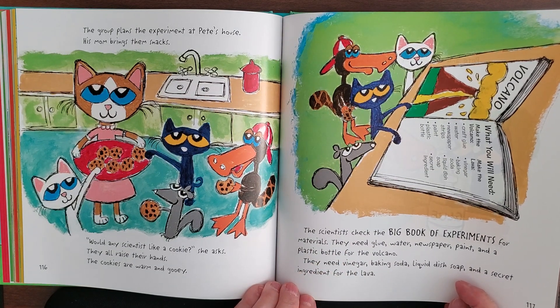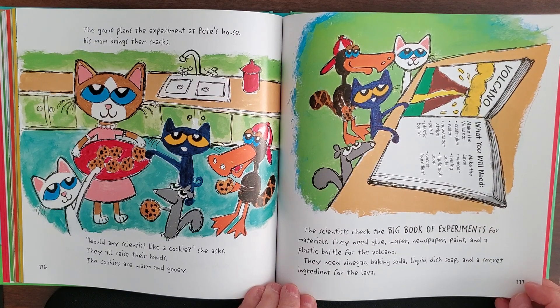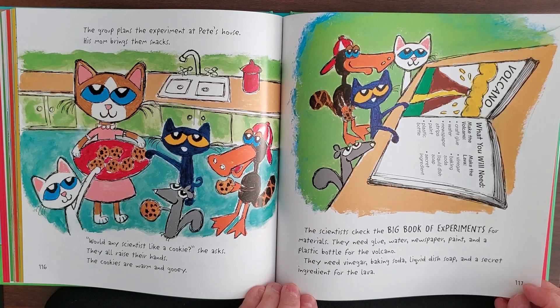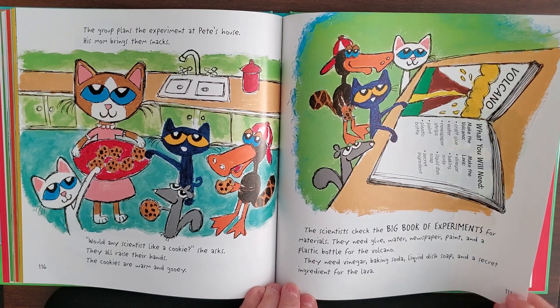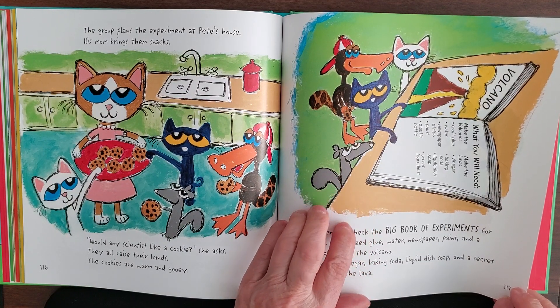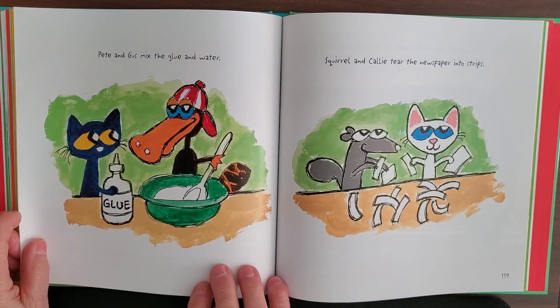The scientists check the big book of experiments for materials. They need glue, water, newspaper, paint, and a plastic bottle for the volcano. They also need vinegar, baking soda, liquid dish soap, and a secret ingredient for the lava. Right up here they're looking to see what all they need — they're really trying hard.